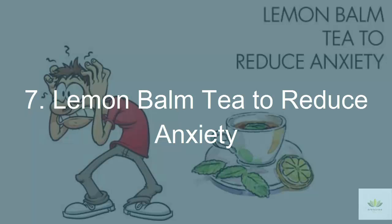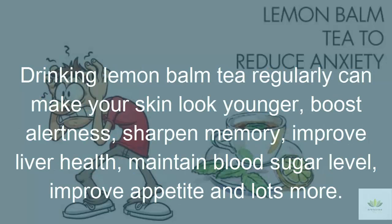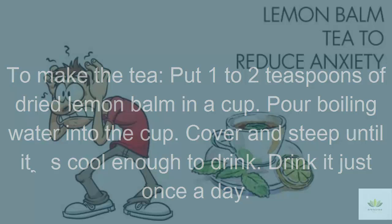7. Lemon Balm Tea to Reduce Anxiety. Lemon balm is an herb well known for treating anxiety. It works as a mild relaxant and nerve tonic, thus aiding in reducing anxiety, promoting sleep, and calming the mind. Drinking lemon balm tea regularly can make your skin look younger, boost alertness, sharpen memory, improve liver health, maintain blood sugar level, and improve appetite. To make the tea, put 1 to 2 teaspoons of dried lemon balm in a cup, pour boiling water into the cup, cover and steep until it's cool enough to drink. Drink it just once a day.